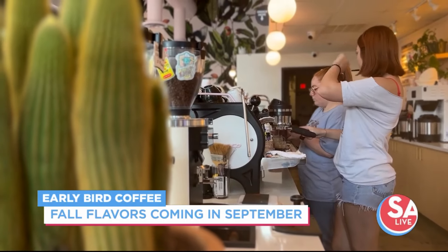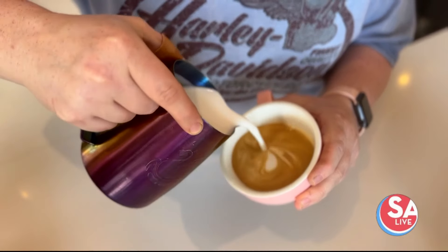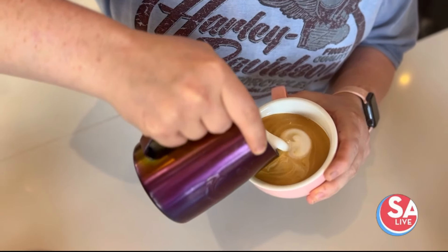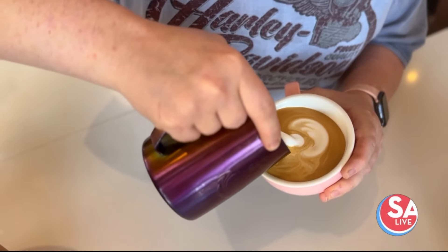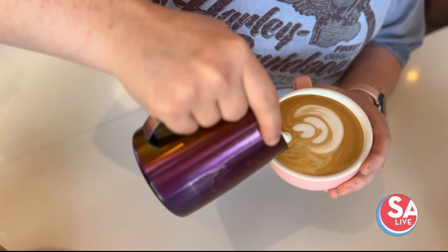Of course, I can't wait for fall — I can't wait to make pumpkin and things like that. To give our viewers a sneak peek, when can we expect those fall flavors to drop? Probably going into late September, October. That's always a good time to start bringing those things out.